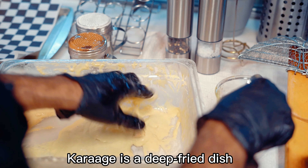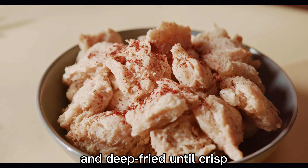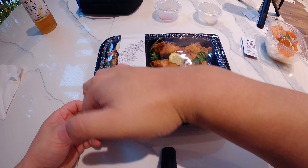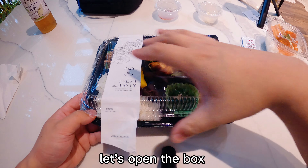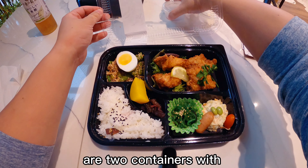Karaage is a deep-fried dish where a protein or vegetable is coated in potato starch and deep-fried until crisp. Enough said — let's open up the box and look at the ingredients.